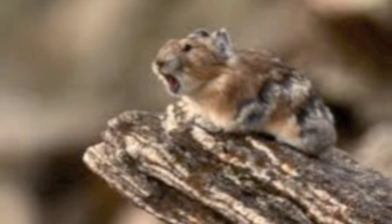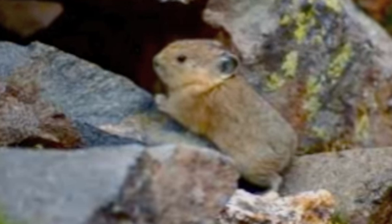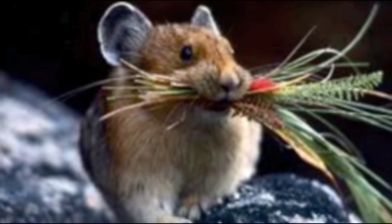This is an image of a small mammal called the pika. It has dense fur, closely related to rabbits. It eats wildflowers, grasses, shrubs, mosses, and ferns.